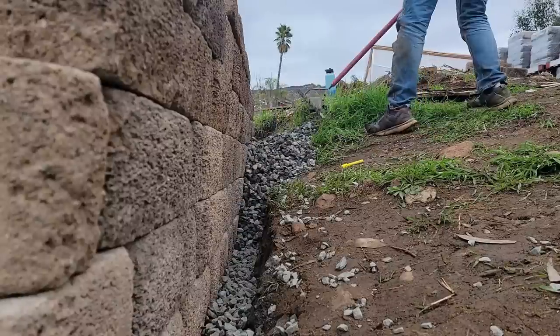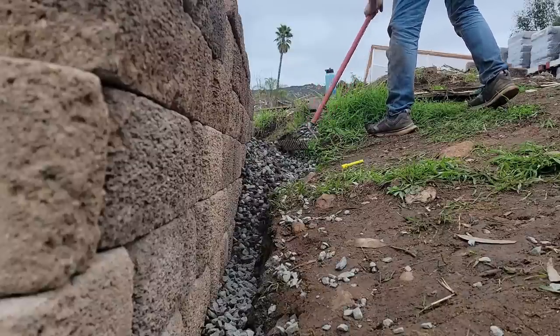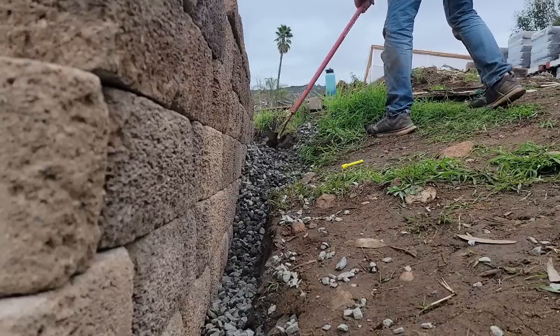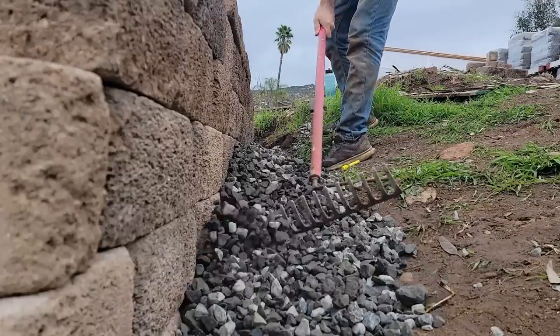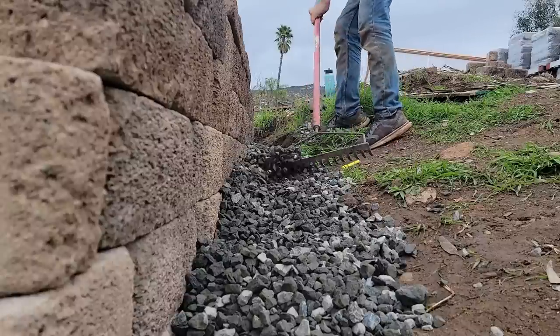It's been about two and a half hours since I started, and I have the section of wall that I can do pretty much finished. Take a look.